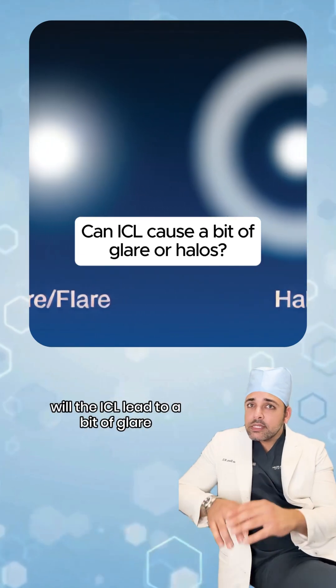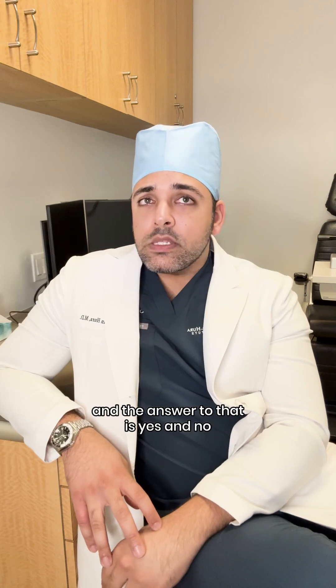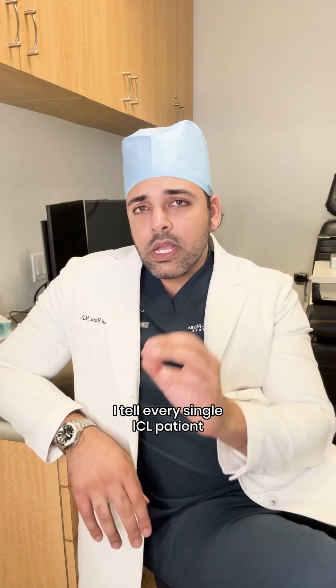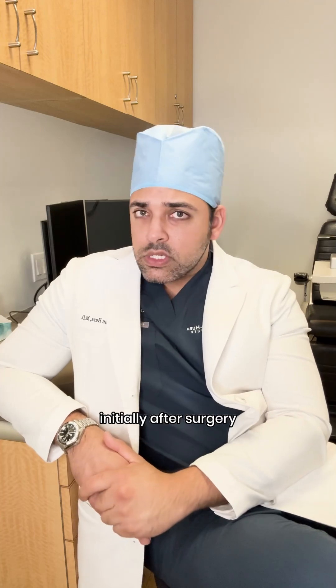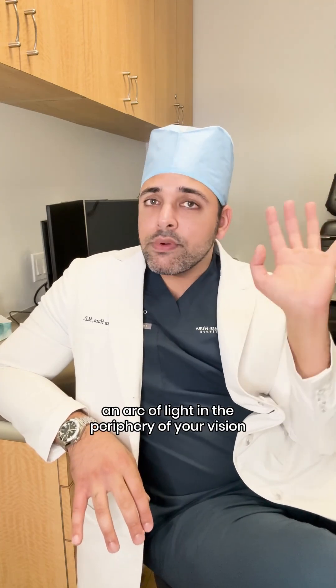A common question I often get asked is: will the ICL lead to a bit of glare or halos around lights? And the answer to that is yes and no. The reason I say that is, I tell every single ICL patient that initially after surgery, you probably will notice a little bit of an arc of light in the periphery of your vision.